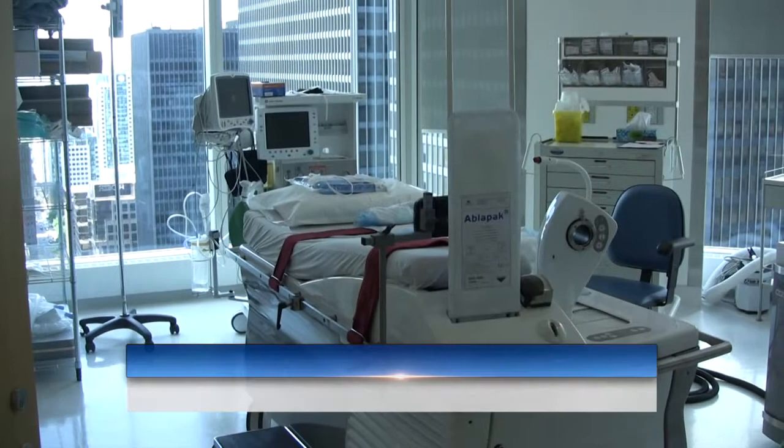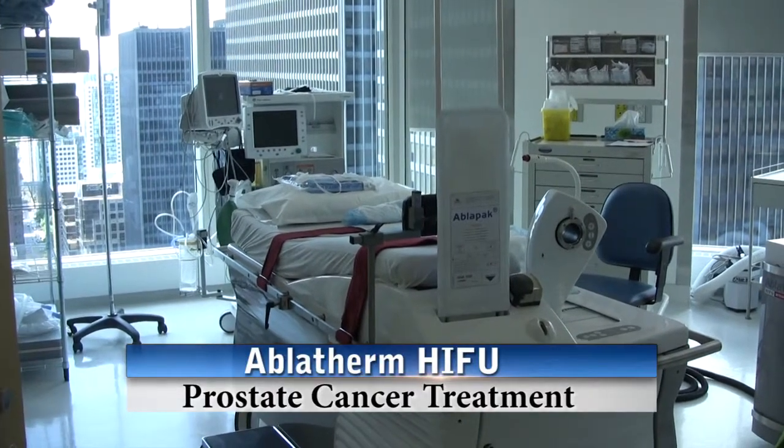Some allege that diagnosis can be made with the use of MRI alone. There is reason to believe that may be possible in the future, but currently the literature does not support MRI as a sole diagnostic tool. Transrectal ultrasound guided biopsy remains the gold standard.